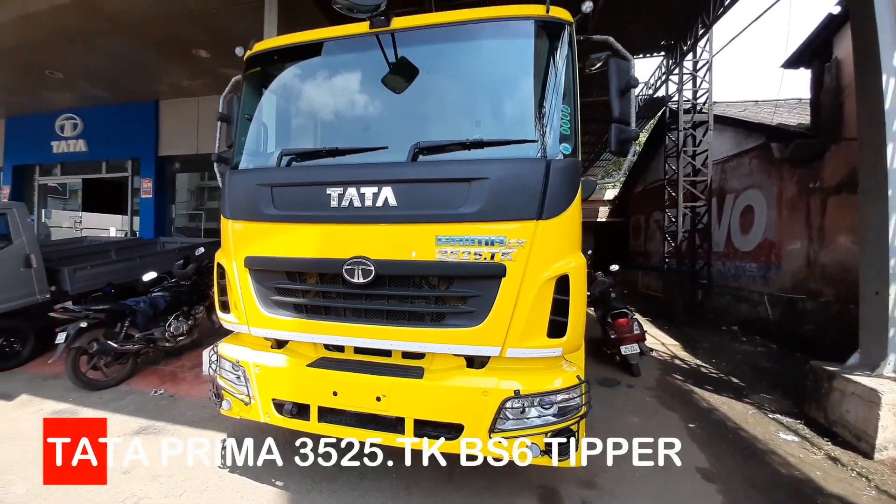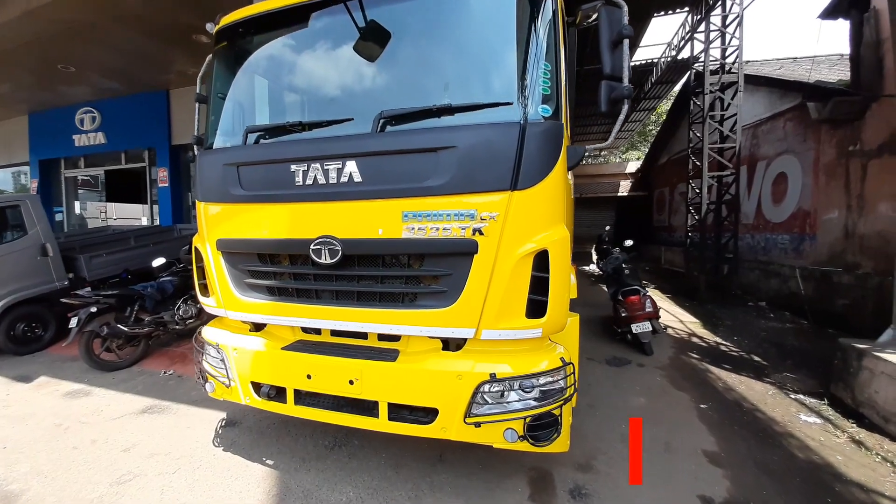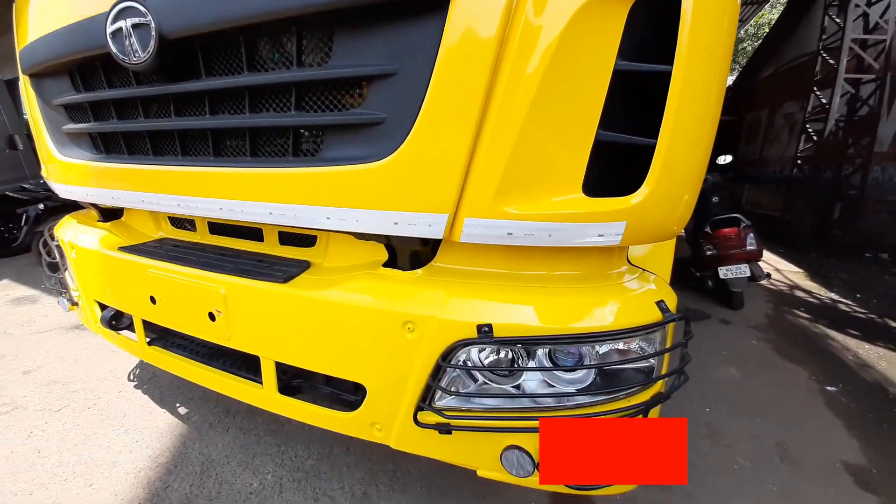The Tata Prima 3525TK is a high-performance and highly versatile tipper used for road construction activities, transport of earth and soil, and coal movement.